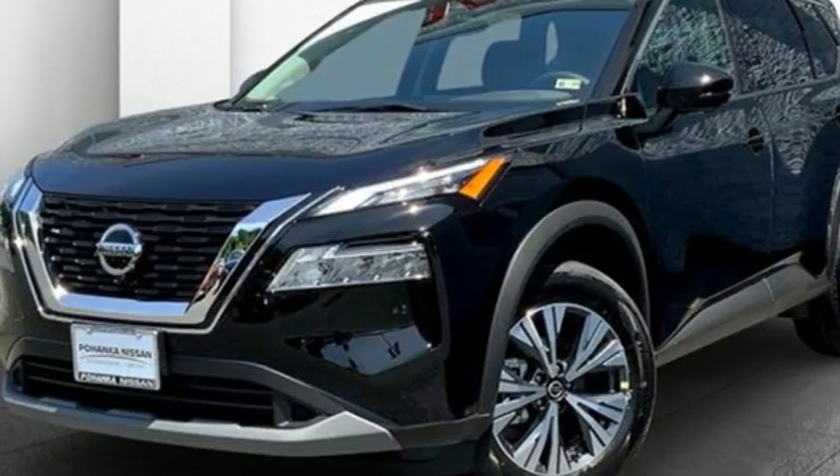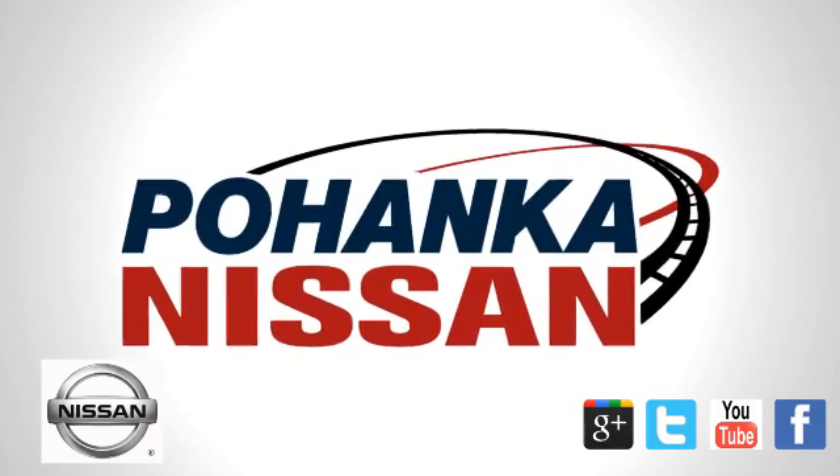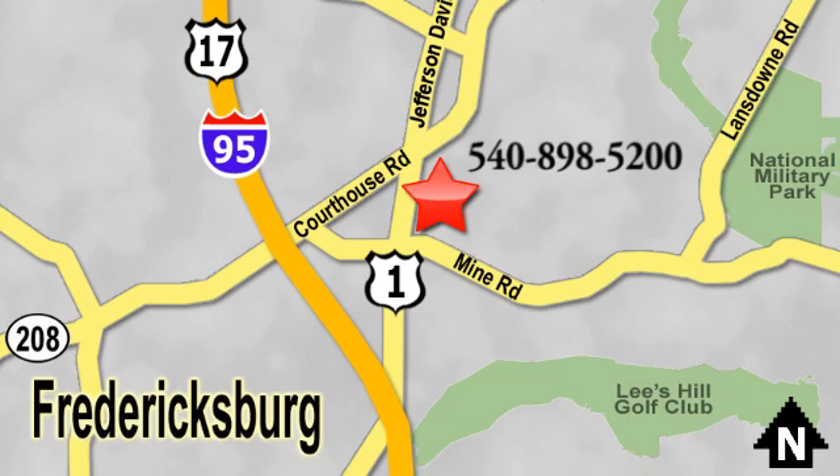Nissan excites the senses. See it for yourself when you take it for a test drive. Welcome to Pohanka Nissan in Fredericksburg. Something great is always happening at Pohanka, located on Route 1 in Fredericksburg, Virginia.